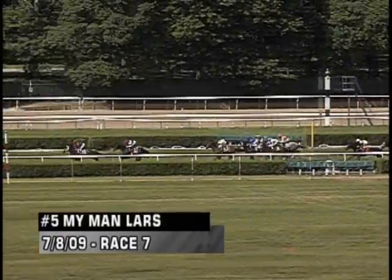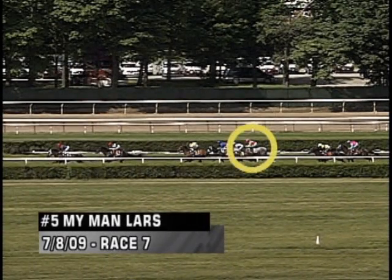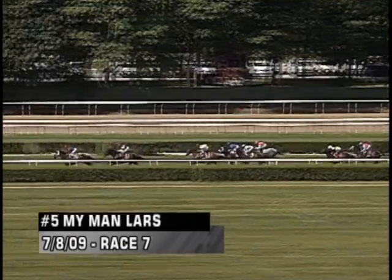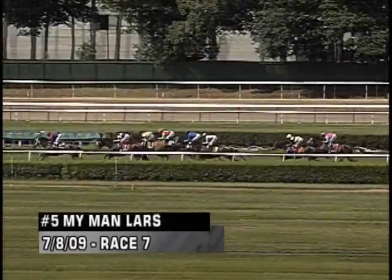You know, this is what, when you hear riders and trainers talk about being covered up — and there's My Man Lars sort of back towards the picture — the feeling is you race them behind horses and they'll settle and not get eager like this. But when you put a horse out in the clear on the outside, as happened with My Man Lars, very often they get overeager like this.